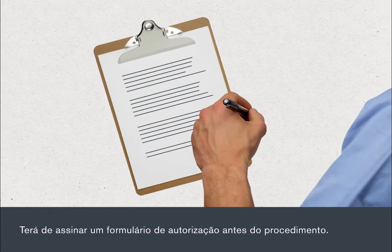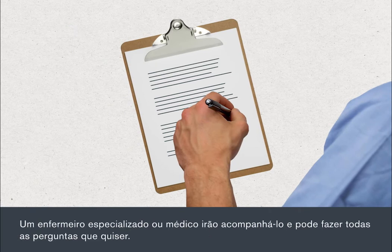You'll need to sign a consent form before your procedure. A specialist nurse or doctor will go through this with you, and you can ask as many questions as you like.